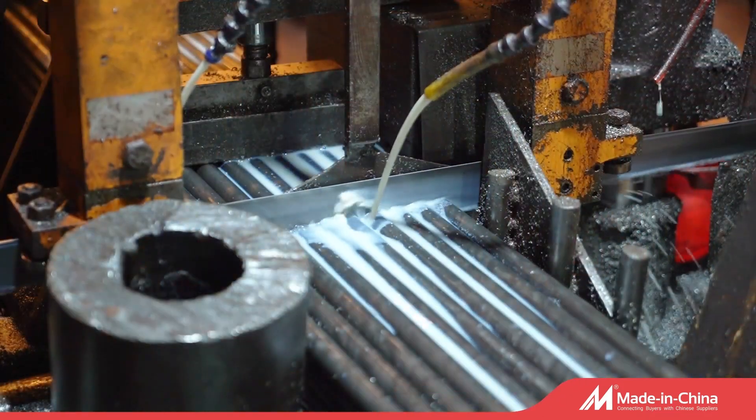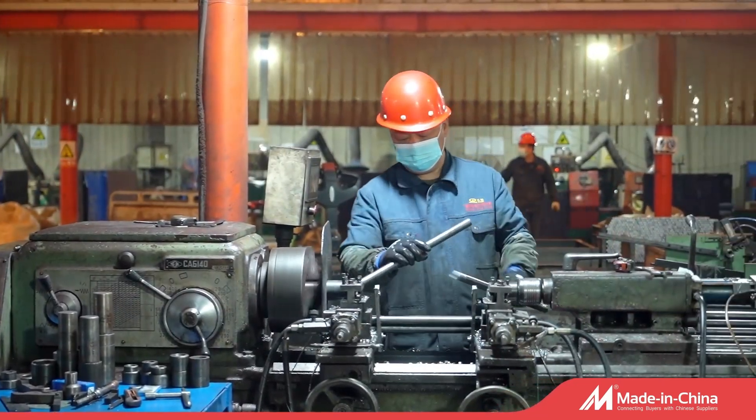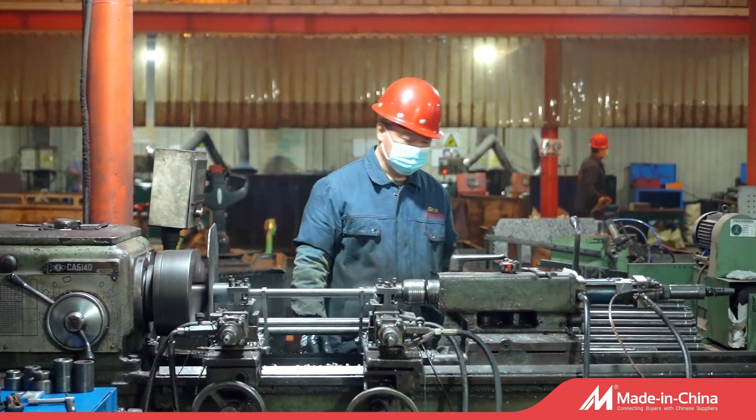Also, there are various colors for customer choice. We can make different spindle designs: shaft with flats, with internal flats,